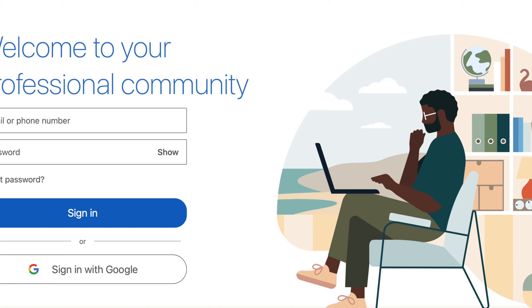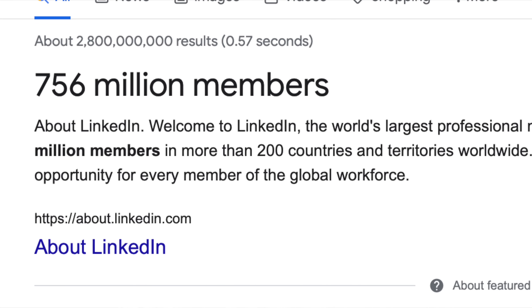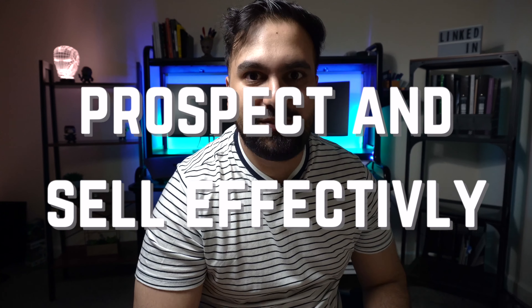LinkedIn, one of the most popular and powerful social media networks out there with an estimated 756 million users globally.